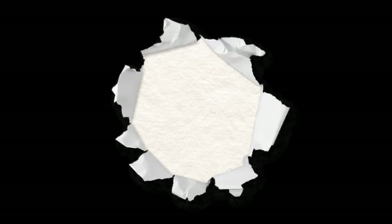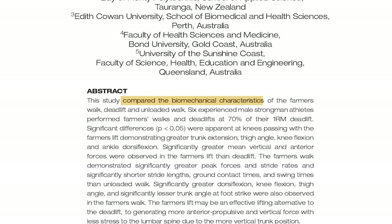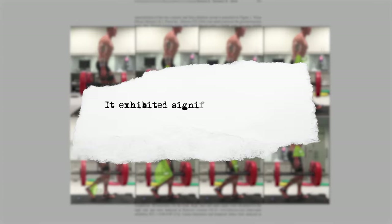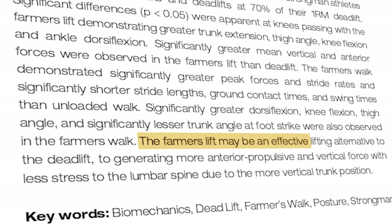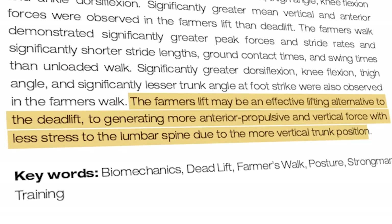One of the greatest things about doing farmer's walks is you can massively decrease your chances of injury compared to a deadlift. A study compared the biomechanical characteristics of farmer's walks, deadlifts, and unloaded walks in six experienced male strongman athletes performing at 70% of their 1RM deadlift. The farmer's walk showed significant differences with greater trunk extension, thigh angle, knee flexion, and ankle dorsiflexion at knee passing, as well as significantly greater mean vertical and anterior forces compared to the deadlift.